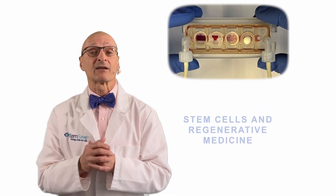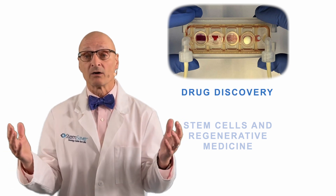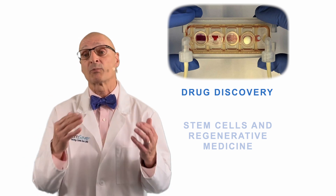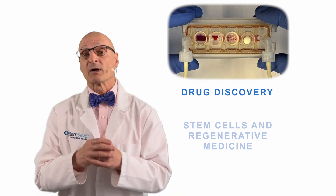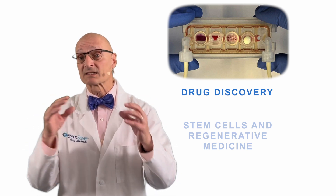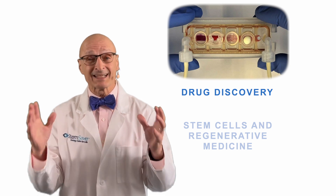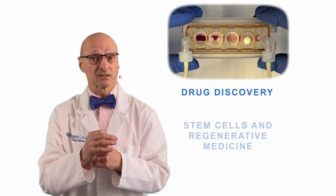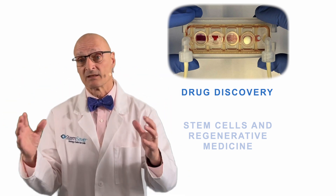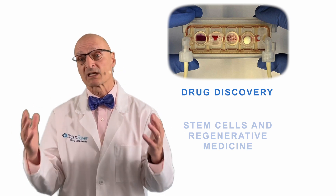Second, let's take a look at how this advance impacts drug discovery. As we all know, one of the drawbacks to drugs is there are unintended side effects on other organs and parts of the body. By stringing together a series of different organoids, all sharing the same vascular system, researchers will be able to more readily assess the impact of different drugs, drug doses, and drug regimens on whole-body systems. This will accelerate more effective drug treatments with fewer side effects.